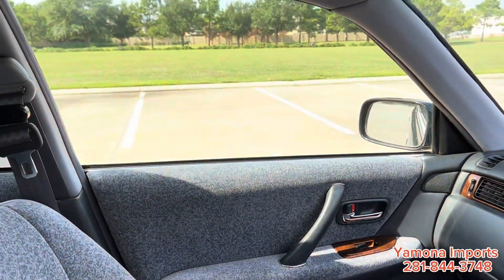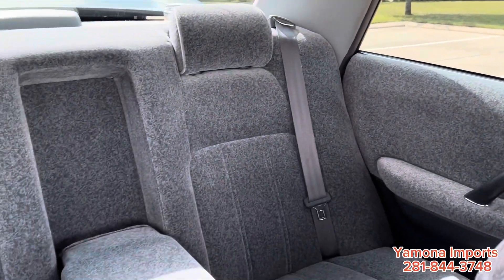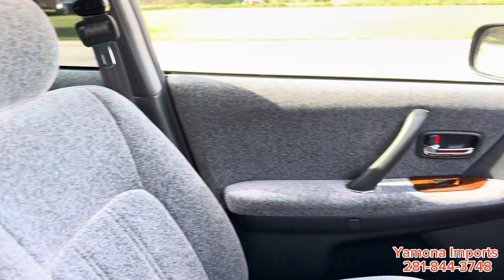The inside is very clean, pretty solid. I like the seat — the fabric is very soft and nice.